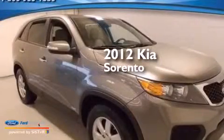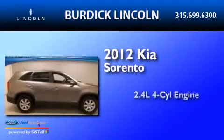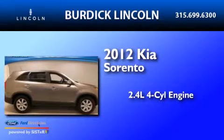This is a 2012 Kia Sorento. It features a 2.4-liter four-cylinder engine, an automatic transmission, and all-wheel drive.